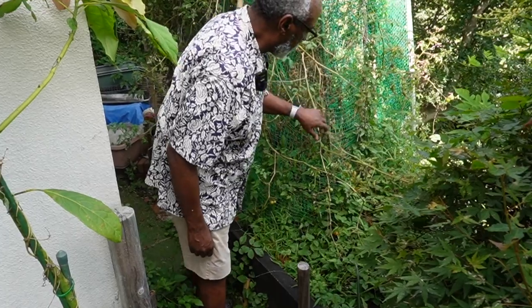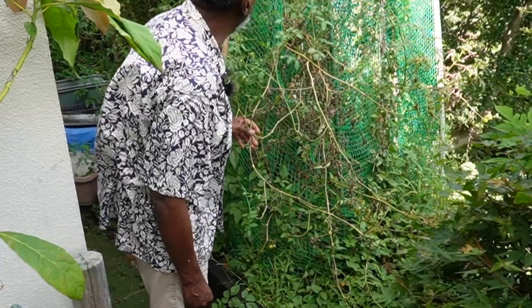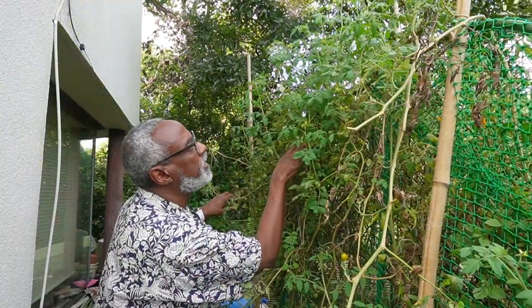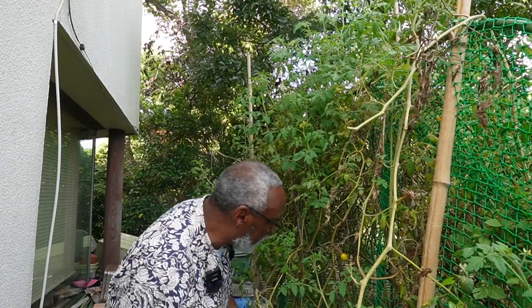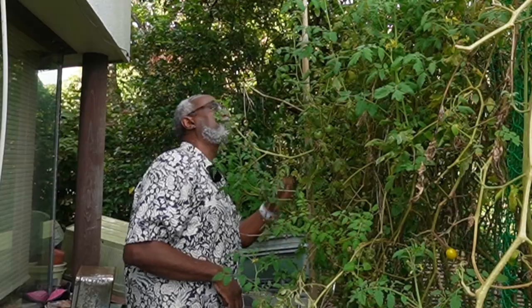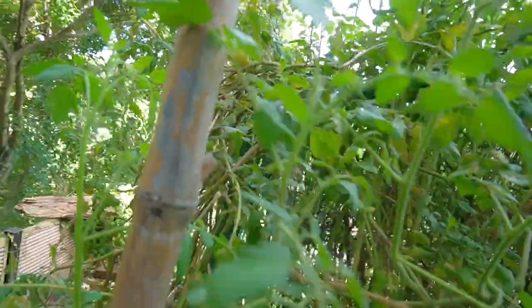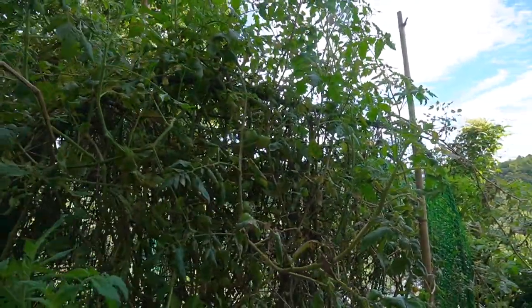The tomatoes are pretty much done, so I'll come and clean this up shortly. We've got a few more coming in — two here, two here, and another one here. I'll leave the vines for a little while longer. I had a very good crop. There are a few more over here too. I'll leave the vines a bit longer and see how well these ripen.